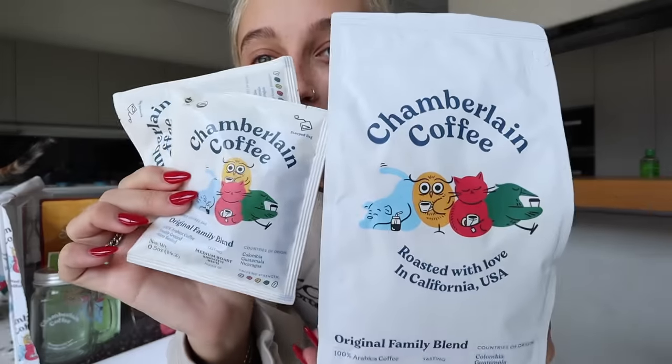I wanted to show you guys some of the new products and then we can get into the video, but I just had to talk about this because I'm literally so excited about it. Number one, we have whole beans. This is the original family blend - the blend that we started Chamberlain Coffee with, the one that you know and love. These also come in steeped bags. Look at the new little logo!